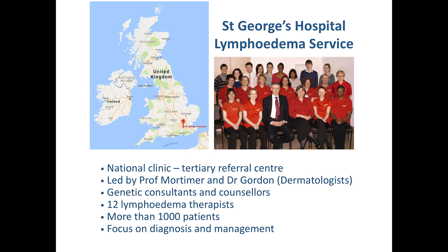What I've been asked to talk about today is the setup that we have in London in the UK and how we have been analyzing primary lymphedema in our clinic. We have a lymphedema service at St. George's Hospital and it's the only center of its kind in the UK — we are a tertiary referral center and we get referrals from all over the country.